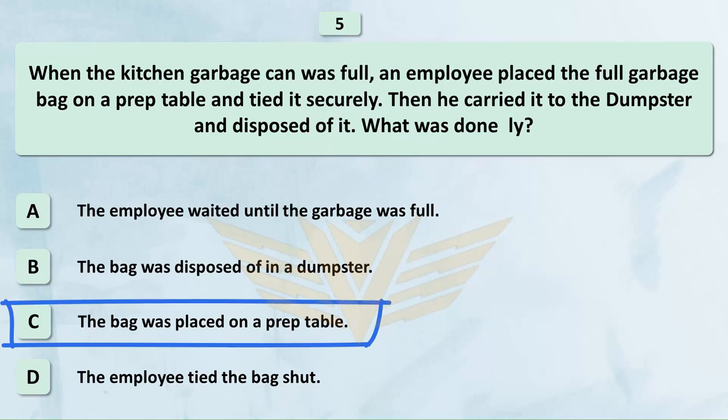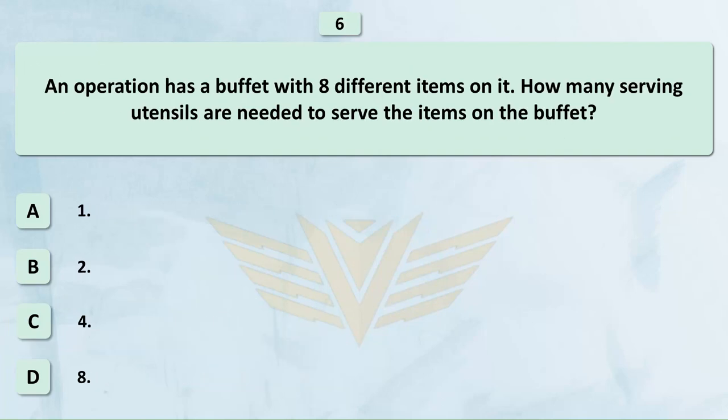An operation has a buffet with 8 different items on it. How many serving utensils are needed to serve the items on the buffet? A. 1. B. 2. C. 4. D. 8.